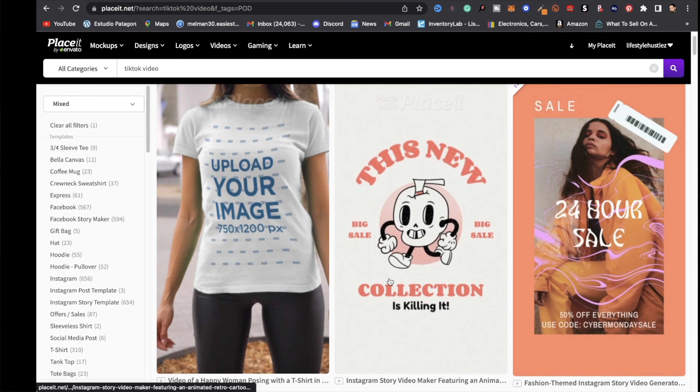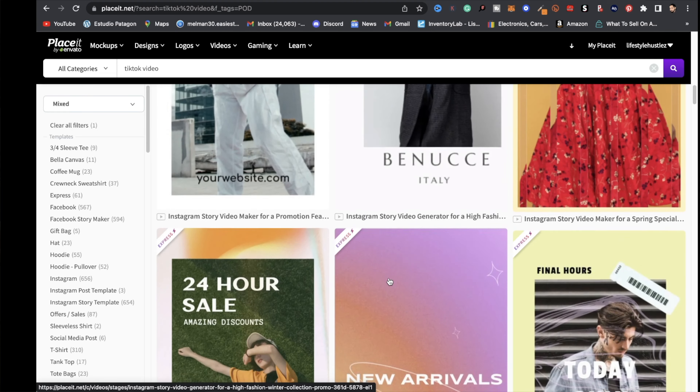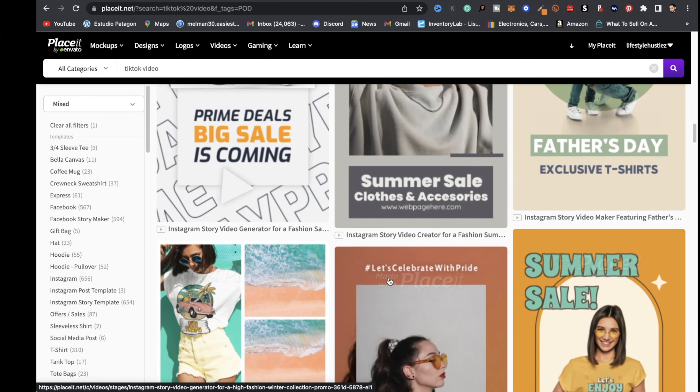You can use a website like Placeit and their mockups to put your print-on-demand designs on them and download those videos to upload on your accounts.